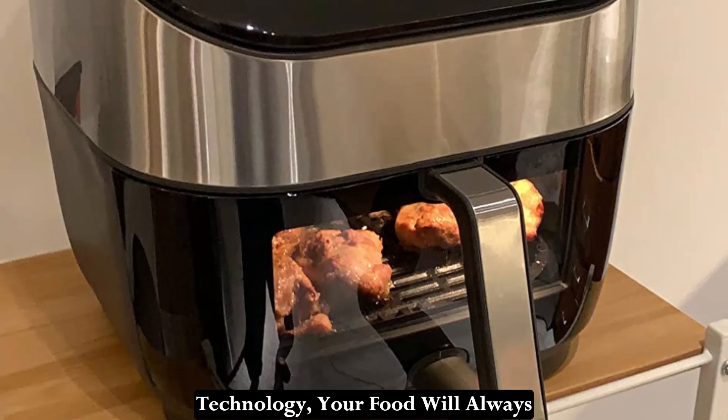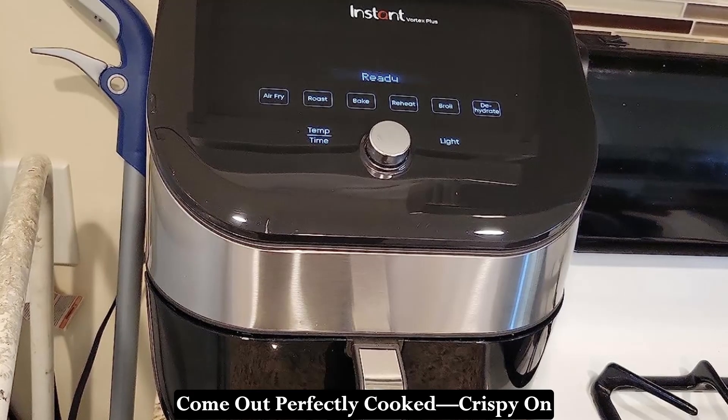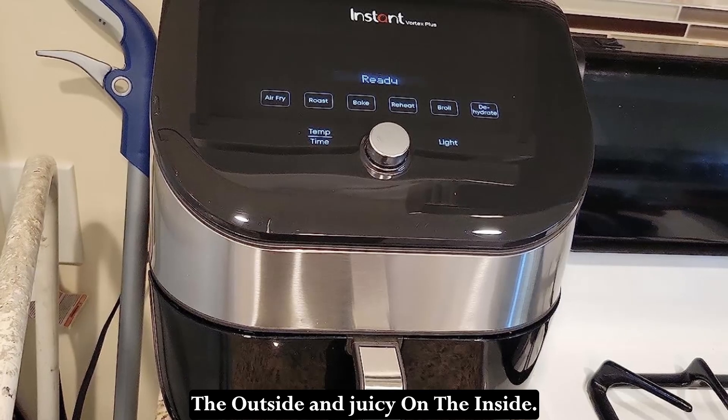And thanks to the EvenCrisp technology, your food will always come out perfectly cooked — crispy on the outside and juicy on the inside.